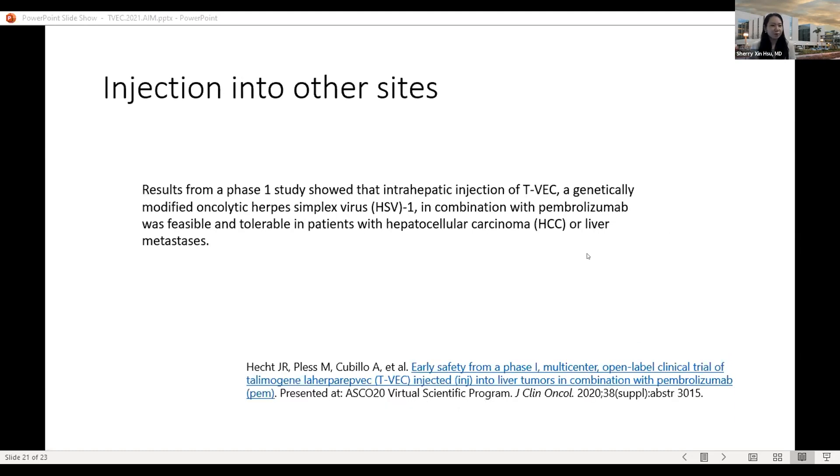Injection into other sites is also very important. There is a phase one study with T-VEC injection into liver metastases and liver cancer tumors. This is important because melanoma does metastasize to the liver, and liver tumors are very difficult to treat — the body's immune system may not work as well in these tumors. T-VEC injected directly into these lesions can turn these so-called cold tumors into hot tumors that respond to either immunotherapy or chemotherapy.